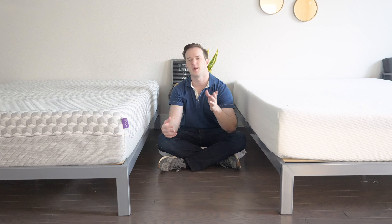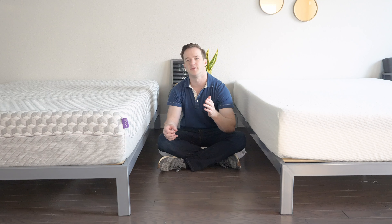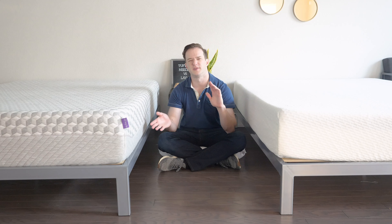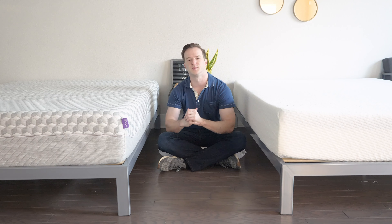Stomach and back sleepers — probably more stomach sleepers — will want to go with the firm side, and the soft side would be more appropriate for side sleepers. As far as durability is concerned, I would put both at about a tie. As far as breathability is concerned, I'd probably give the slight advantage to the Tuft & Needle.